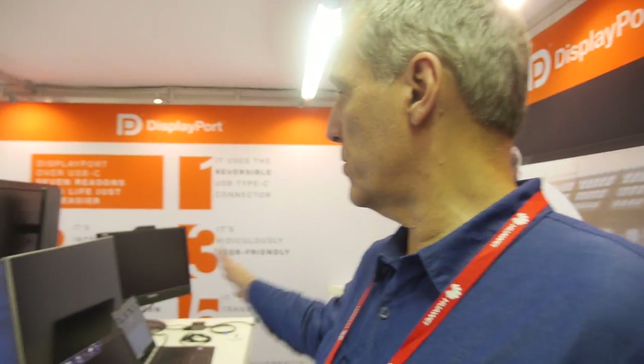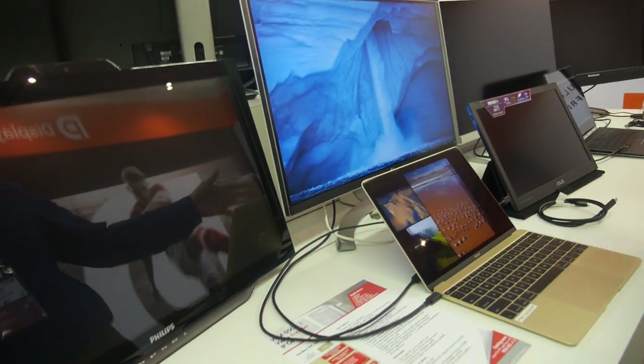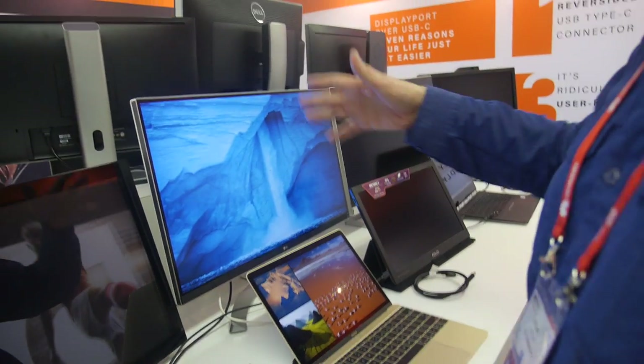So why is DisplayPort the choice for USB Type-C? It's the first one implemented over Type-C. We worked very closely with the USB-IF in developing our spec. All the products you see here today from Apple, Lenovo, Asus, LG, Dell, etc., all use DisplayPort over USB-C. It's the only current system in the marketplace that offers video over Type-C.